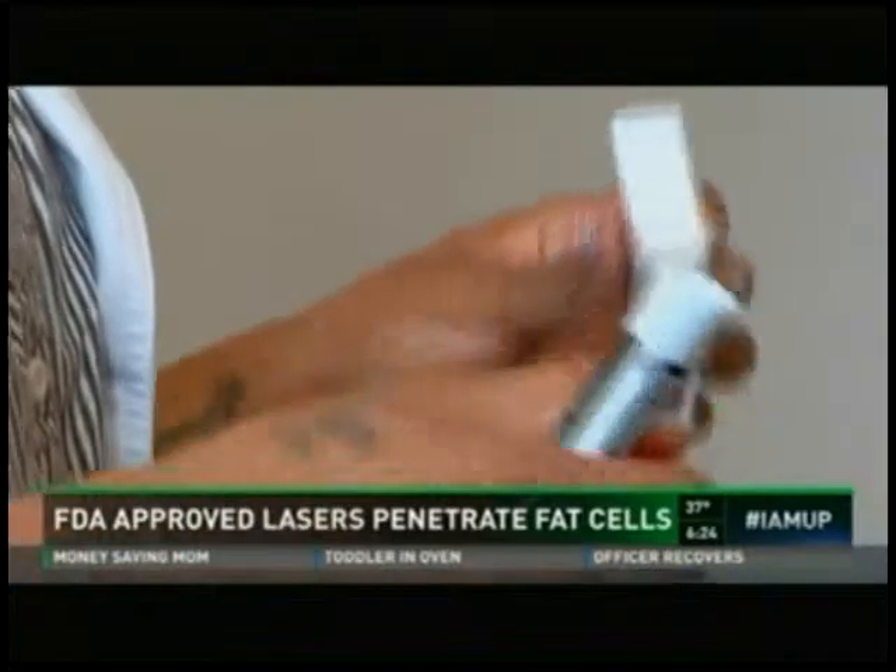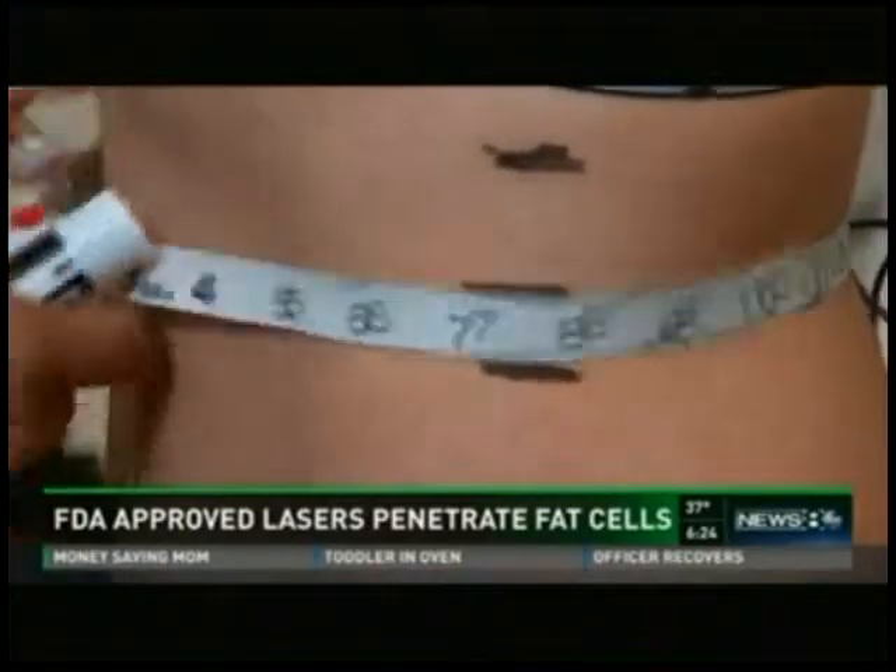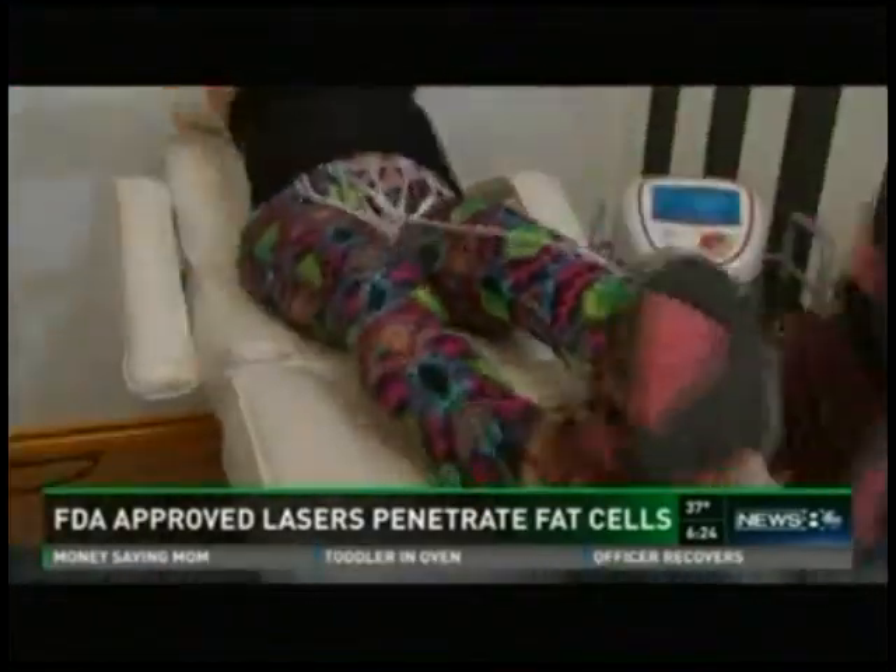I'm going to measure with the tape measure and then mark each place with a dry erase marker. The process is pretty simple — I get marked up for measurements, paddled up, and just lay there for 20 minutes.